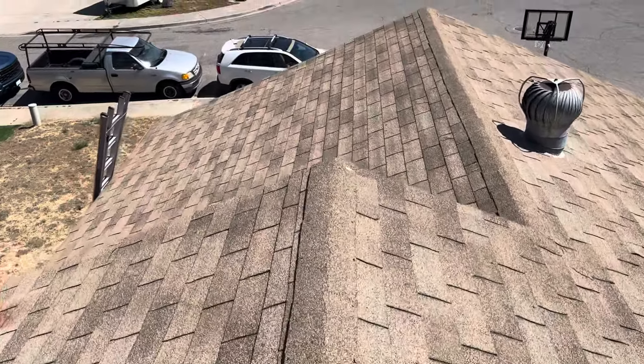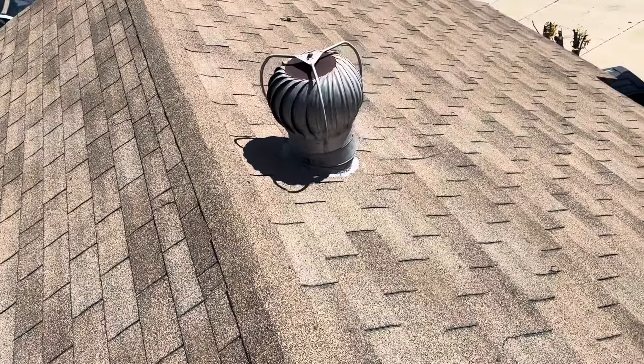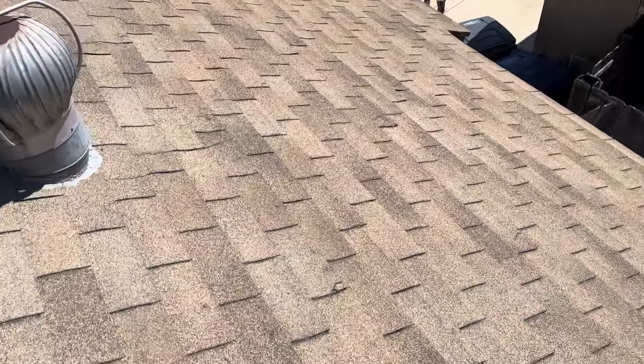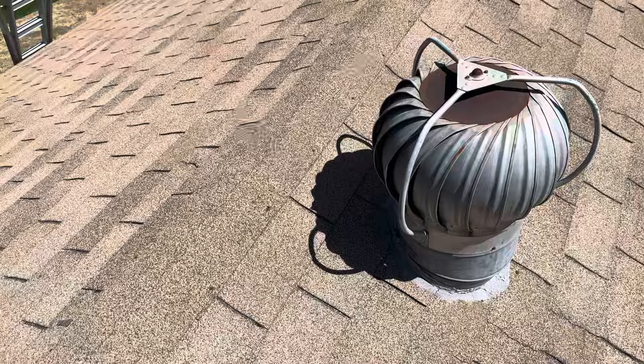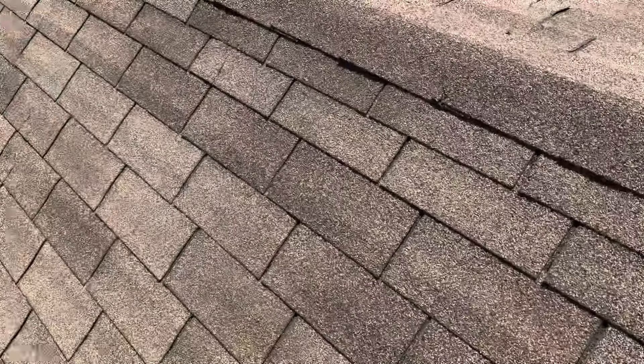This is Nick with Build Brothers Roofing, starting my digital inspection at 1946 Nicosia Lane out here in Lakeside. We are on top of an older three-tab shingle roof. We can see the amount of damage that's already occurred on these shingles.